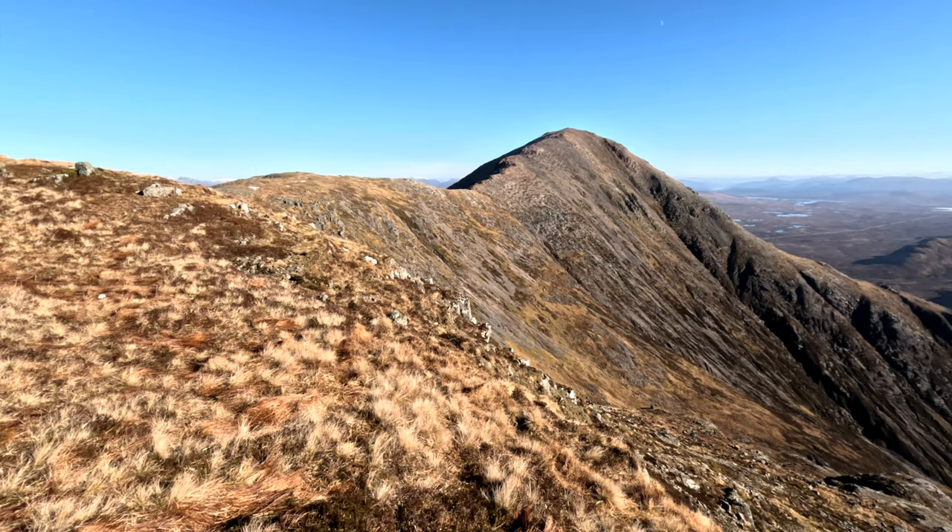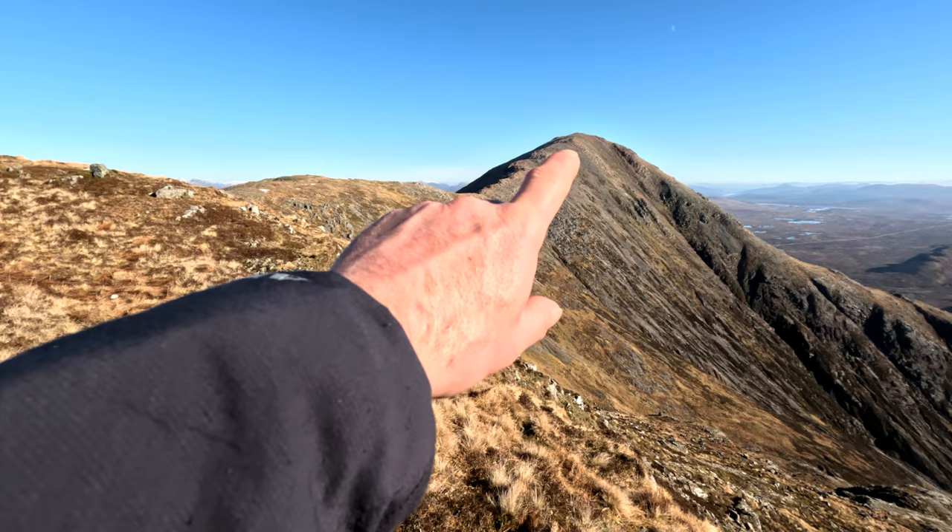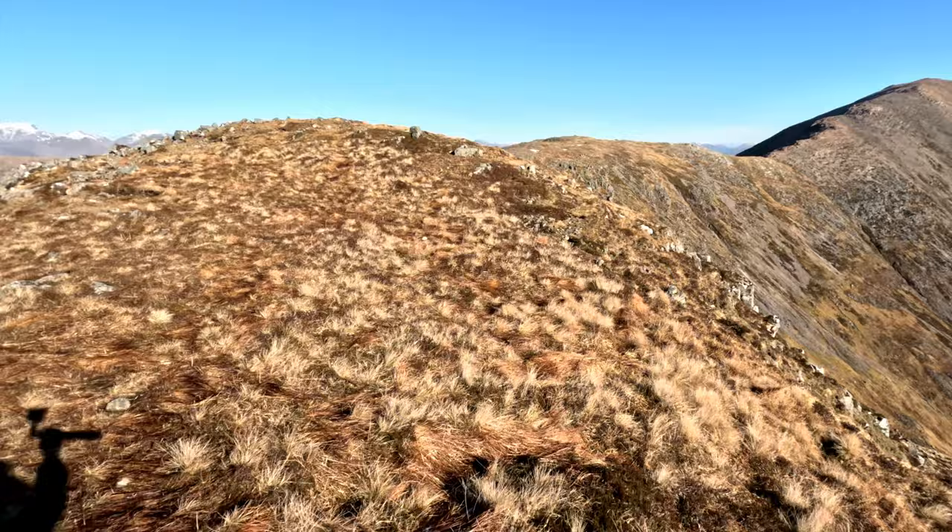Crampons on. It's 20 past 11 — that's the progress I've made so far. Come along the ridge here and just about to head up this bad boy.